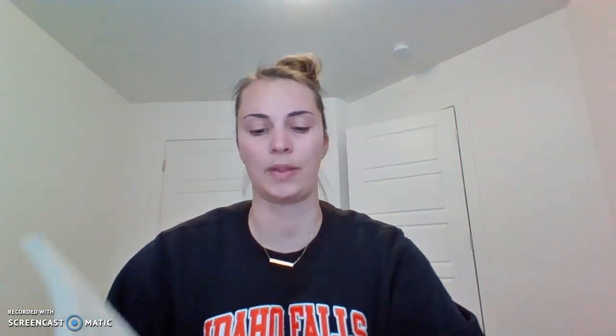"How's this?" he asked, showing it to Charlotte. "It says 'crunchy.' Crunchy would be a good word to write in your web." "Just the wrong idea," replied Charlotte. "Couldn't be worse. We don't want Zuckerman to think Wilbur is crunchy. He might start thinking about crisp, crunchy bacon and tasty ham. That would put ideas in his head. We must advertise Wilbur's noble qualities, not his tastiness. Go get another word, please, Templeton."